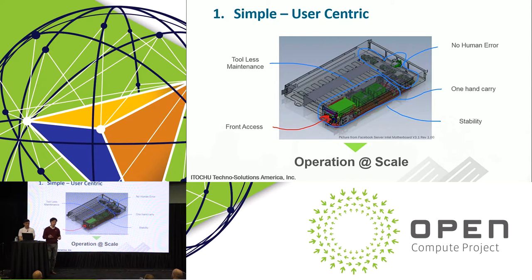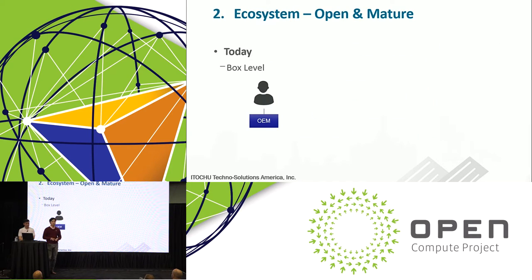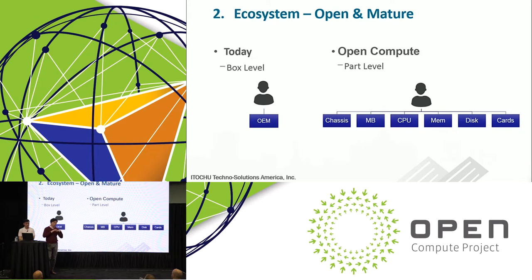On simplicity: the open compute design is all front-access, so operations and maintenance are very simple with no human error. You saw the video of how YJ America did maintenance work without any errors — that allows them to operate at scale. On ecosystem maturity: instead of having opaque discussions with OEM black boxes, the end user wanted more visibility and transparency around pricing. They went down to the component level to discuss pricing, and we built a supply chain together with YJ America in a quality-assured manner — that's how they achieved greater savings.